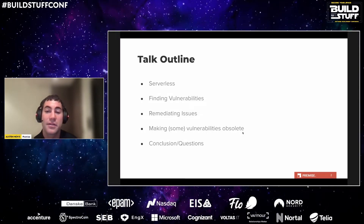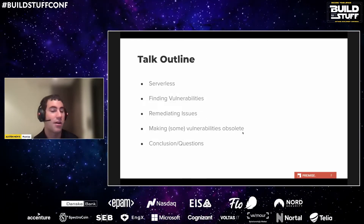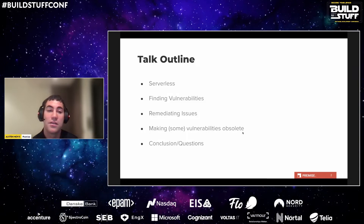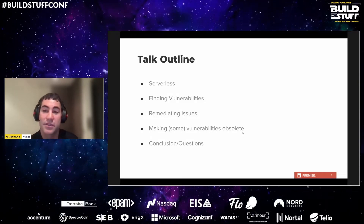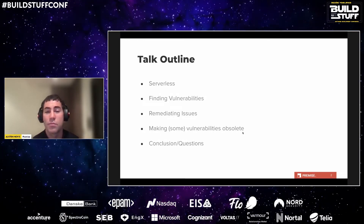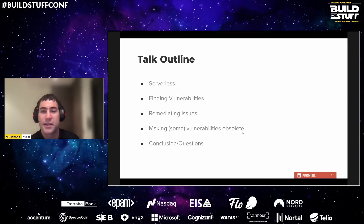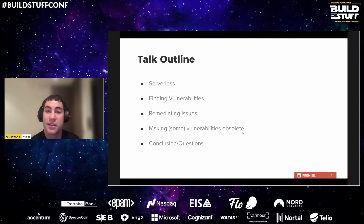Security can never be perfect — there are always ways to improve and trade-offs to be made. The best security would block all access to your cloud including developers, but that's not feasible if you want a working product. What I mean by making some vulnerabilities obsolete is building automation that prevents certain insecure resource configurations from occurring in the first place, so you can focus on more pressing security issues. I'll end with time for questions.